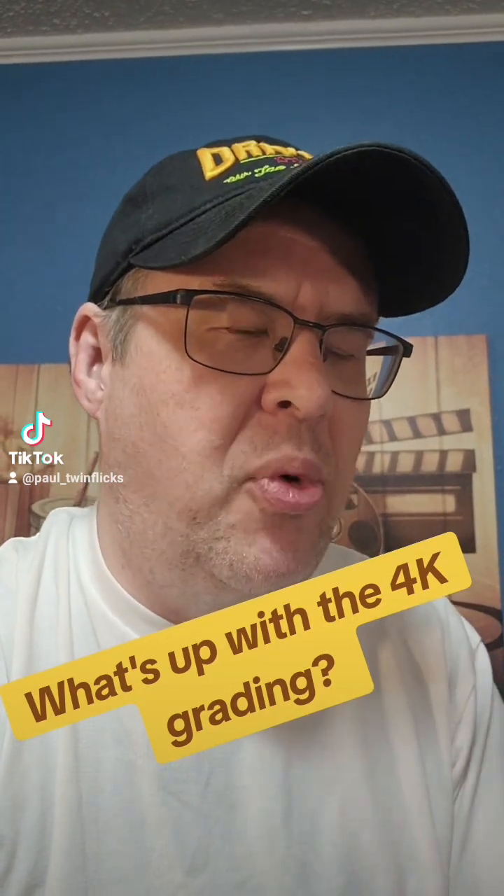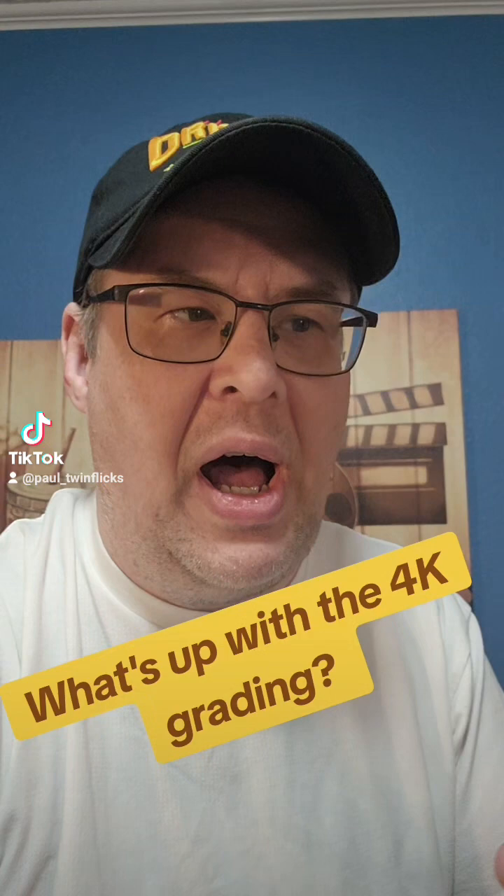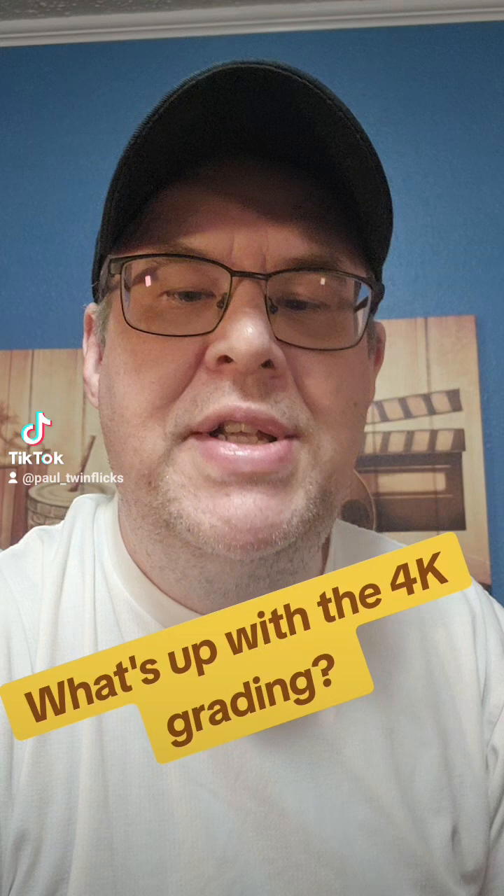Why do sometimes the 4K looks much darker than the Blu-ray? Is it just because of the HDR? And why would HDR cause it to look darker? What are the reasons for all this?